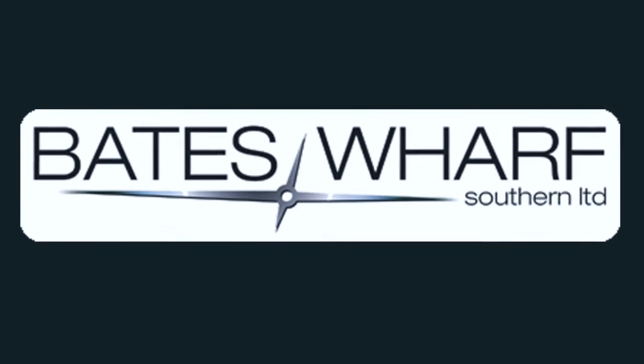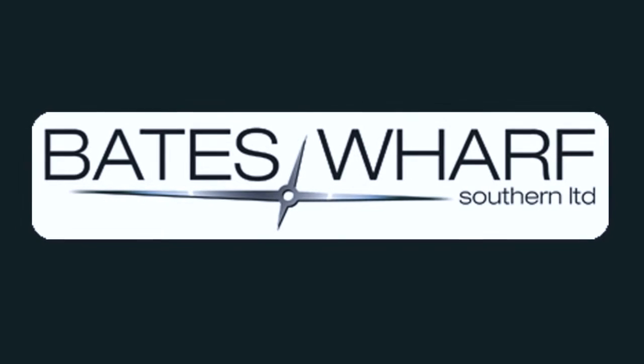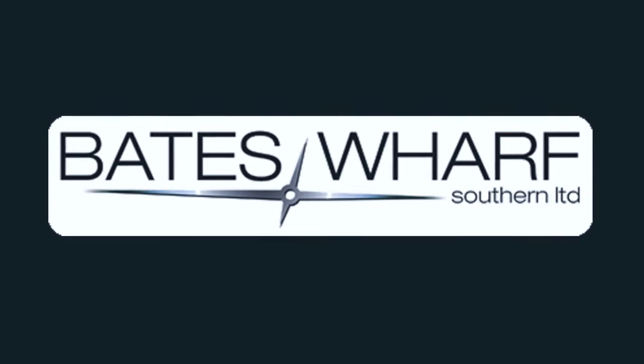Hello, my name is Alan Knapp. I am the brokerage manager for Bates Wharf at Sovereign Harbour, Eastbourne.